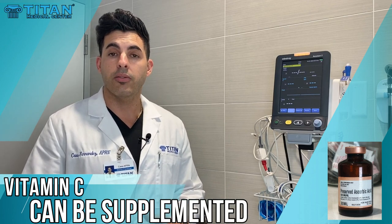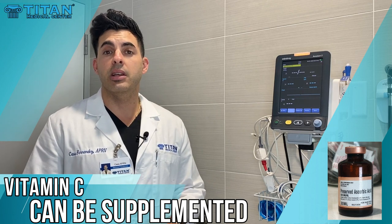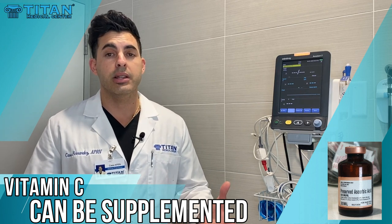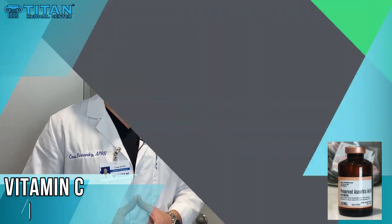Vitamin C you can get from citrus fruits. However, if you can't seem to get it through your diet, we offer it here at Titan Medical Center as an injectable therapy. So if you're interested, just let us know — we can help you with that.